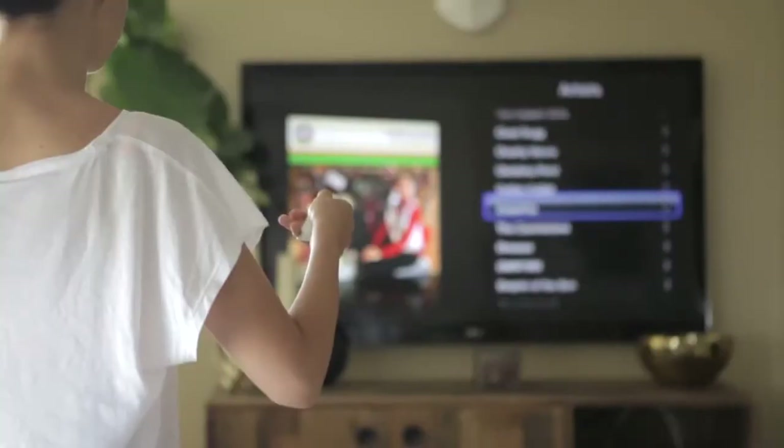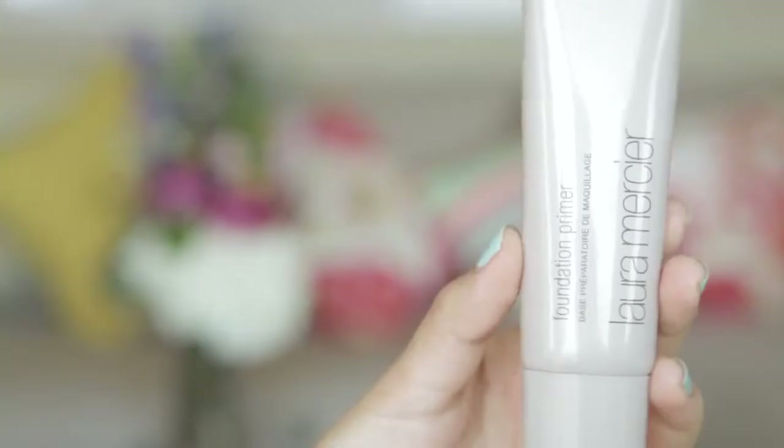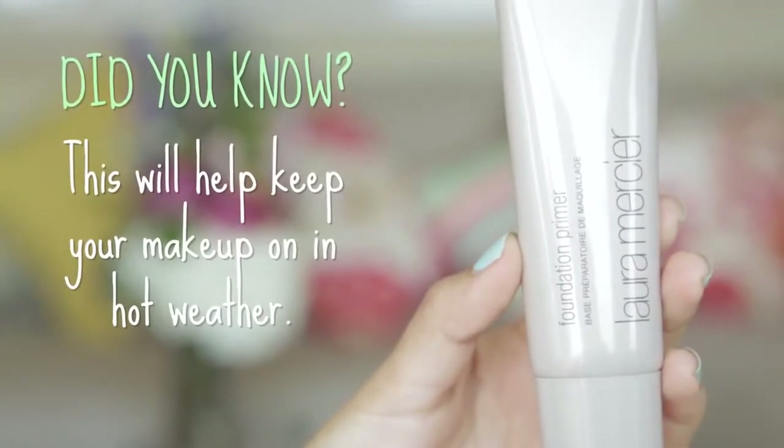Music is a big part of my getting ready process because it's going to make everything more fun and more relaxing. Okie dokie, it is time for the fun stuff — makeup.